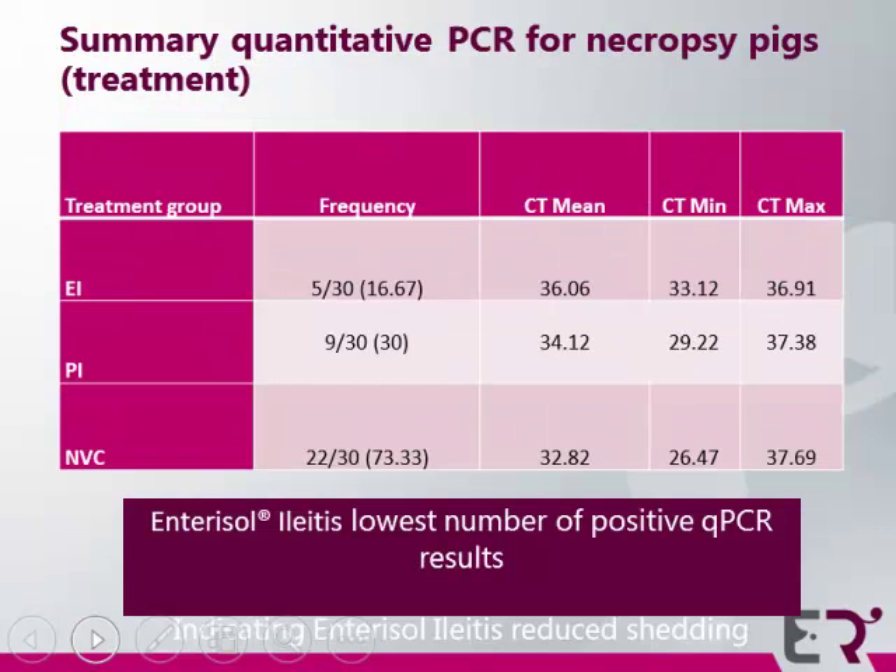We collected fecal samples from the 30 necropsy pigs and submitted them for quantitative PCR at the HMC. The Enterisol Ileitis group had the lower number of PCR positives and also the lower volume of shedding as well.